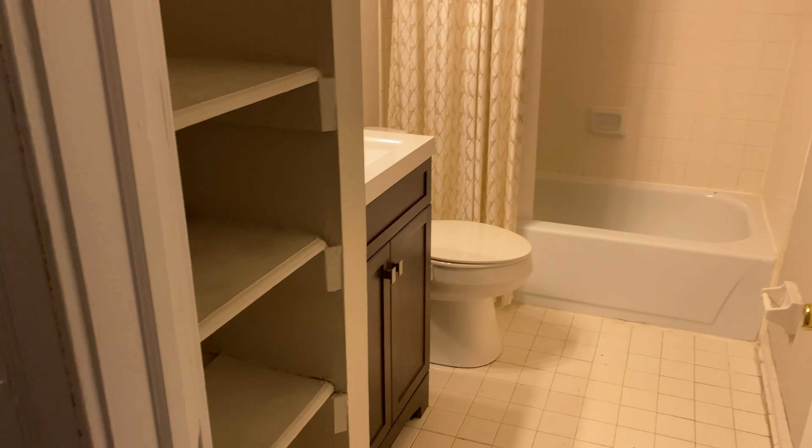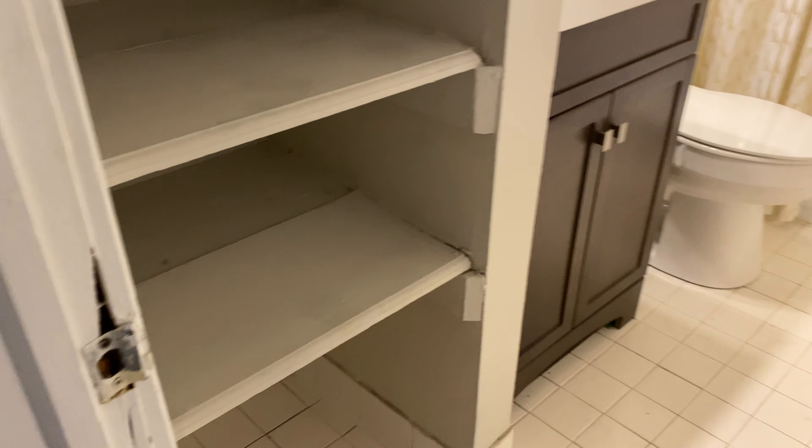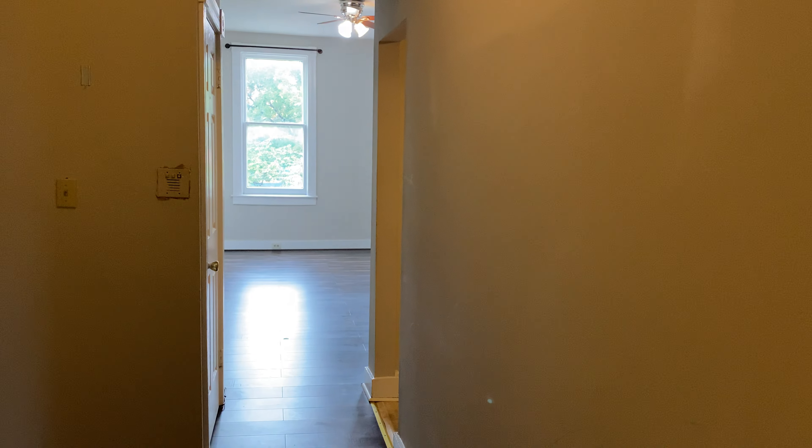This is the bathroom right here. We have good shelving and linen shelves put in, a sink, vanity, toilet, tub, and shower. I like the location of the bathroom because it's very central — it's right off the kitchen and living room, and it's also right off the bedroom, which we'll get to in a second.